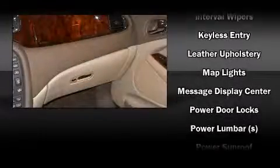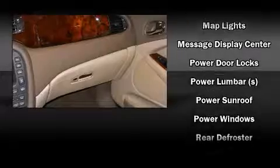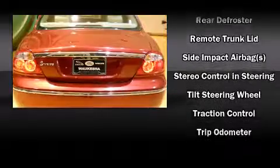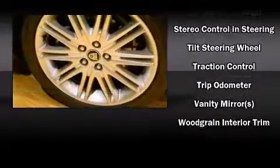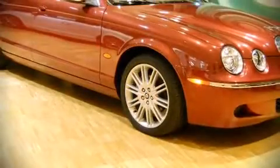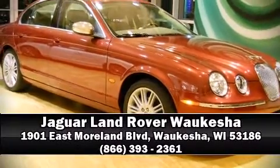Brake assist, anti-whiplash front head restraints, a security system, and four wheel disc brakes with ABS. You'll never lose visibility with rain sensing wipers, which activate automatically when the drops start to fall. Stop by our dealership or give us a call for more information.